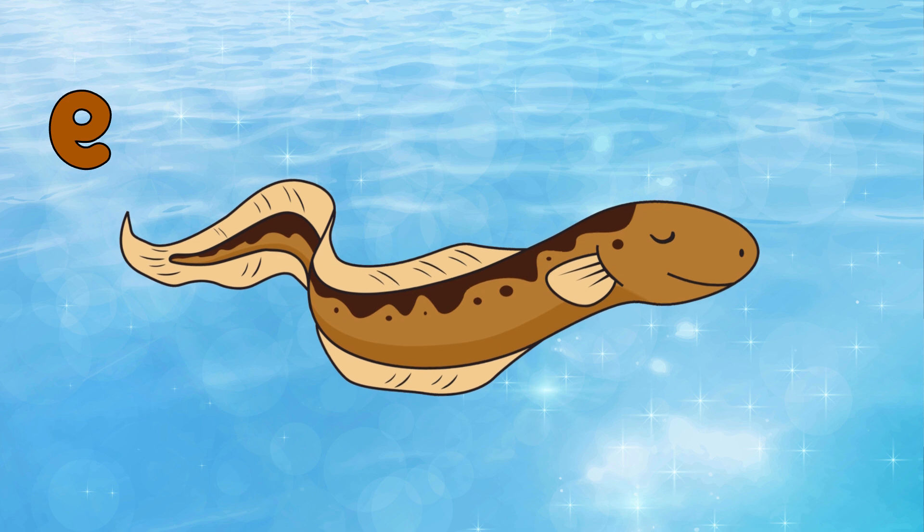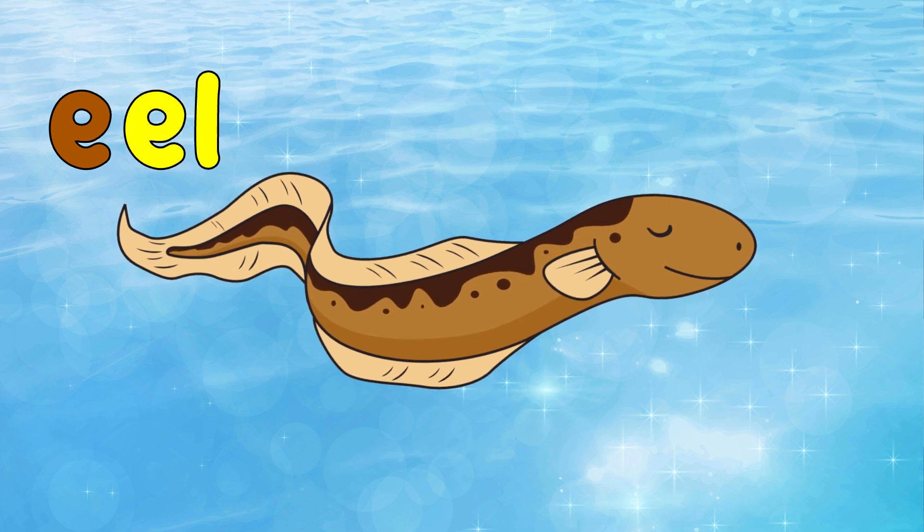This is E. This is an eel. Eel starts with E.